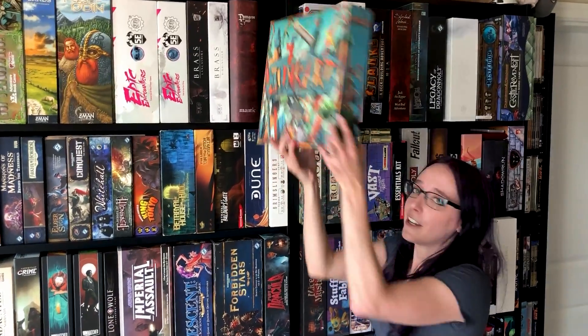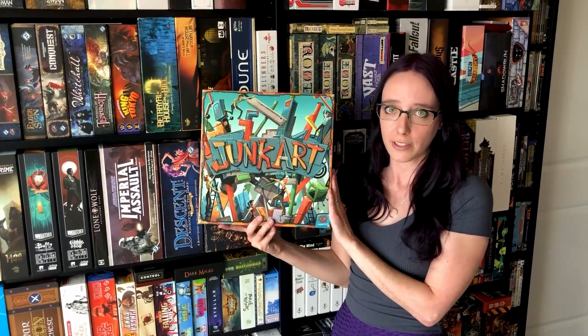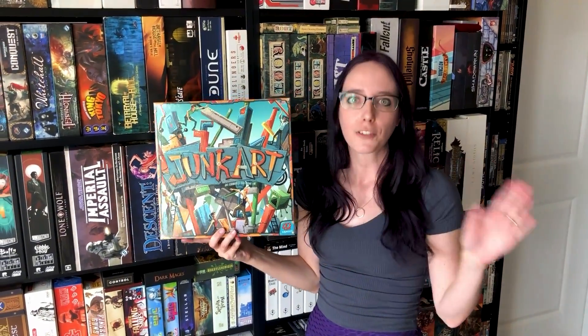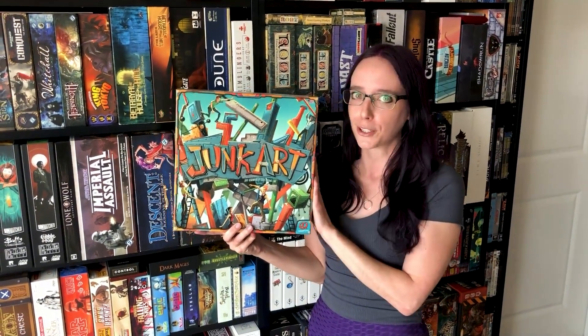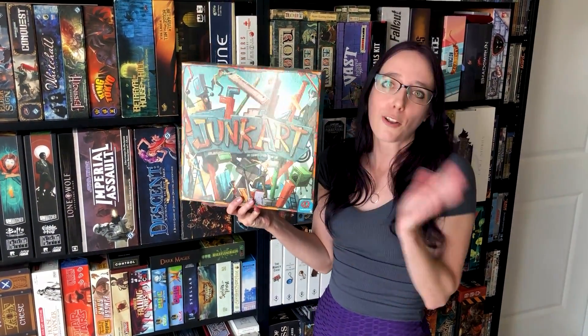Junk Art is one that surprised me because I played it a couple of times with friends. Great party game, especially if you want to get together and just have a good time. It's a great dexterity game — very casual, just a lot of laughing, really.